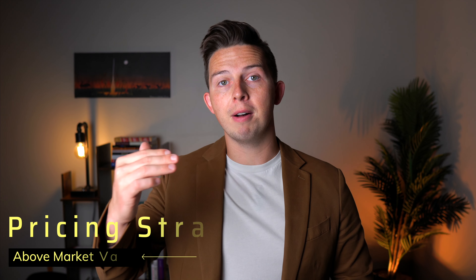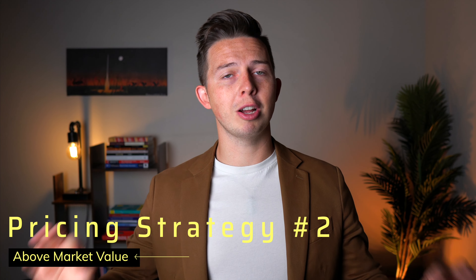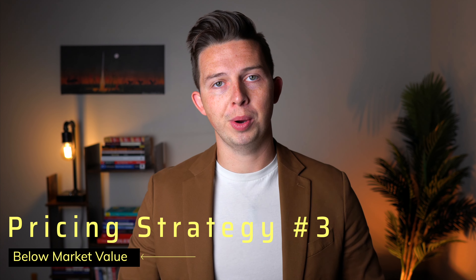They look at everything else that's sold and say, 'Johnny's house down the street sold for XYZ amount, so I'm going to sell for XYZ amount.' Strategy number two is to sell above the current market value. I typically see sellers do this when they feel their property is completely unique and they're looking for that unicorn buyer to come in and pay that high price. I typically do not recommend this strategy — it's going to cause your home to sit on the market the longest and can be the most stressful of the three. The third strategy, which the most savvy sellers use, is pricing the house just below current market value.